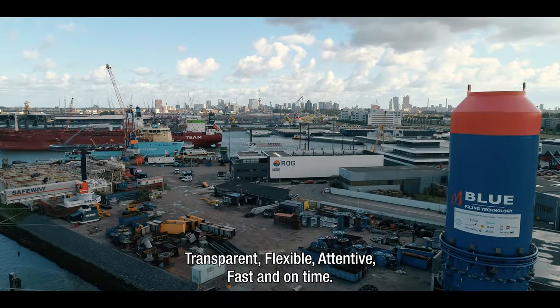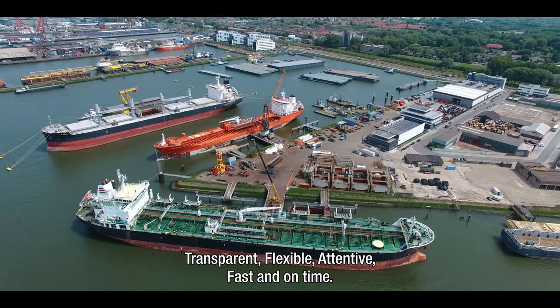Transparent, flexible, attentive, fast and on time.